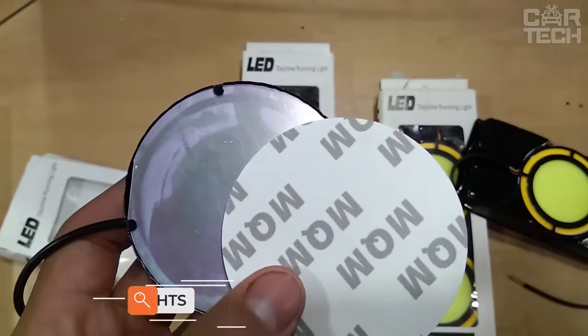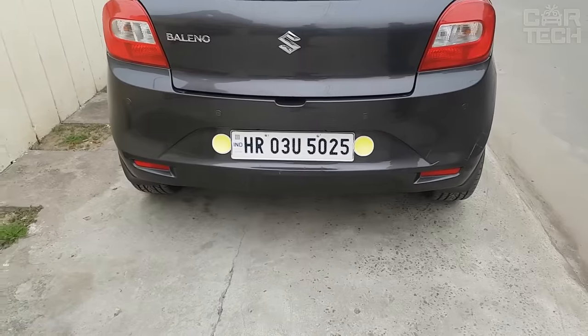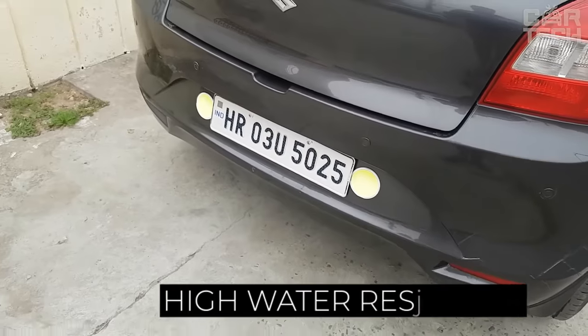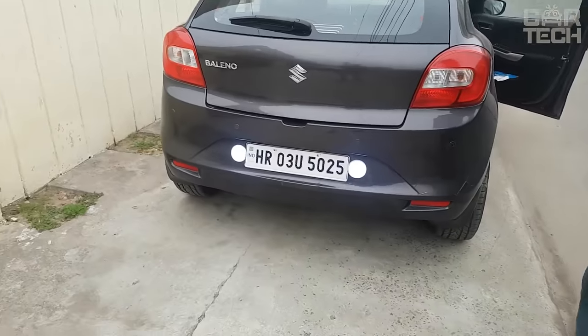Daytime running lights require little introduction — these are external lights designed to improve the visibility of a moving vehicle from the front during daylight hours. But this device is a little different from analogs: LED elements are placed on a silicone base, which greatly simplifies their installation and makes them less vulnerable during operation.